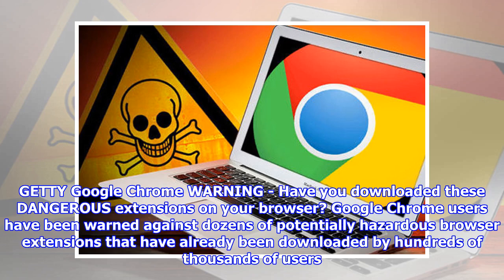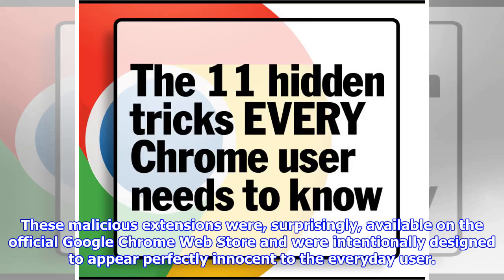Google Chrome users have been warned against dozens of potentially hazardous browser extensions that have already been downloaded by hundreds of thousands of users. These malicious extensions were, surprisingly, available on the official Google Chrome Web Store and were intentionally designed to appear perfectly innocent to the everyday user.